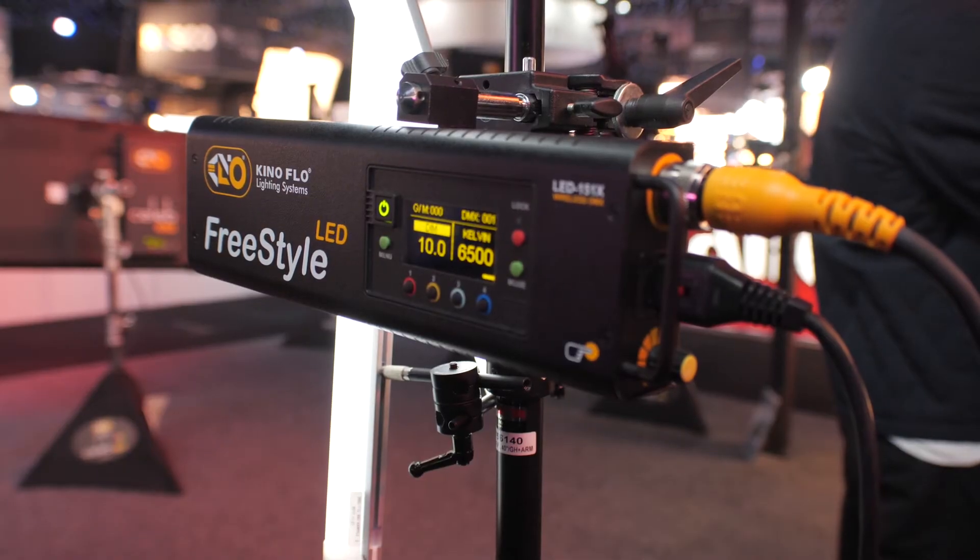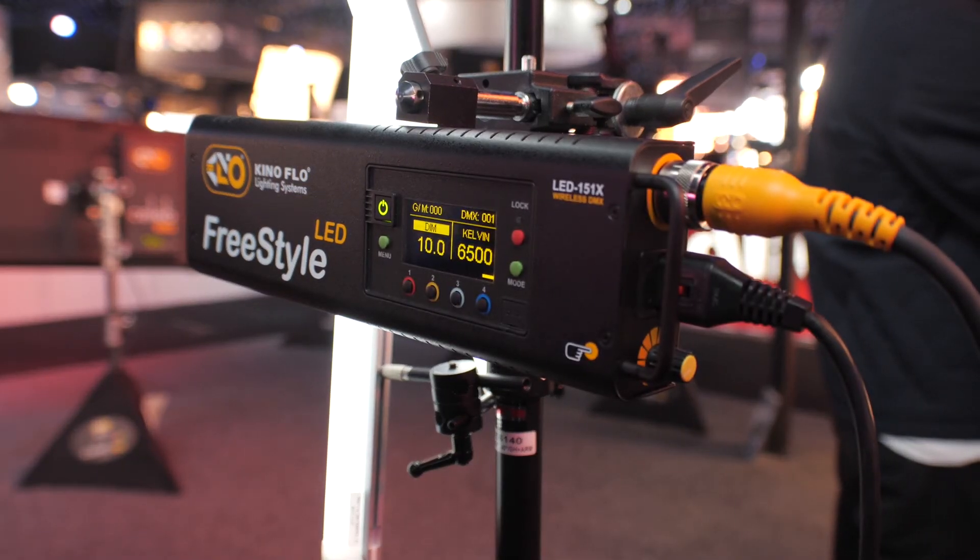The freestyle is also being shown here today with a beta version of our effects menu. We'll have paparazzi, lightning, various police or emergency lighting profiles — all of which are adjustable — candlelight, firelight, and television.